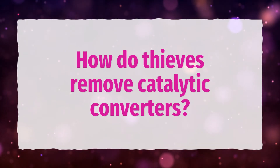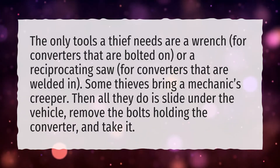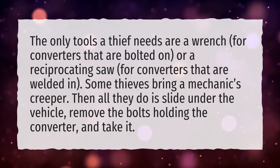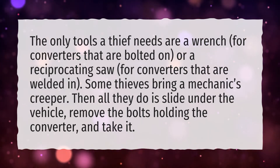How do thieves remove catalytic converters? The only tools a thief needs are a wrench, for converters that are bolted on, or a reciprocating saw, for converters that are welded in. Some thieves bring a mechanic's creeper. Then all they do is slide under the vehicle, remove the bolts holding the converter, and take it.